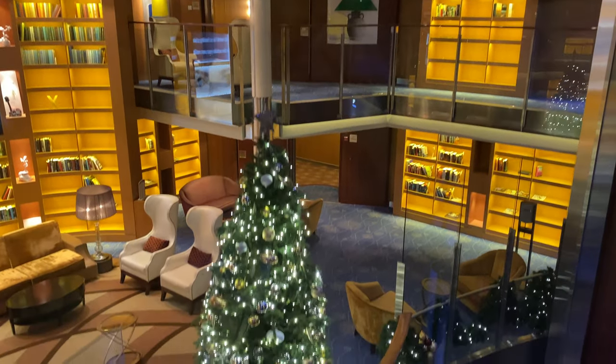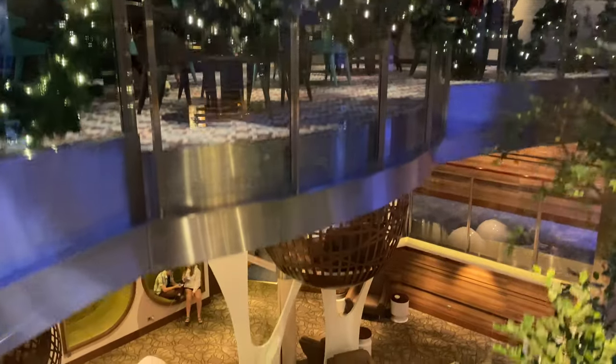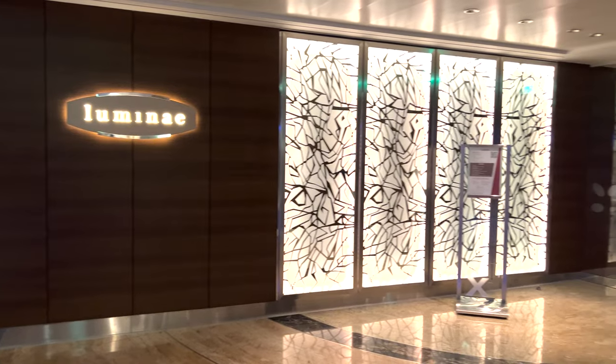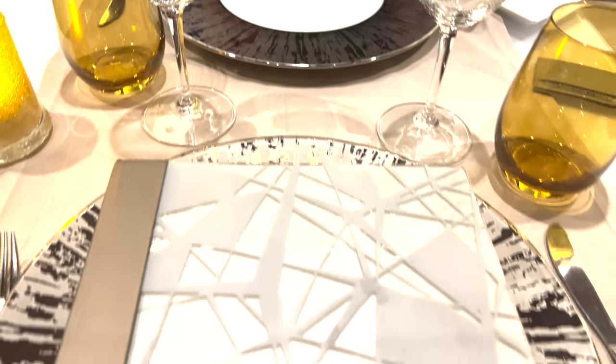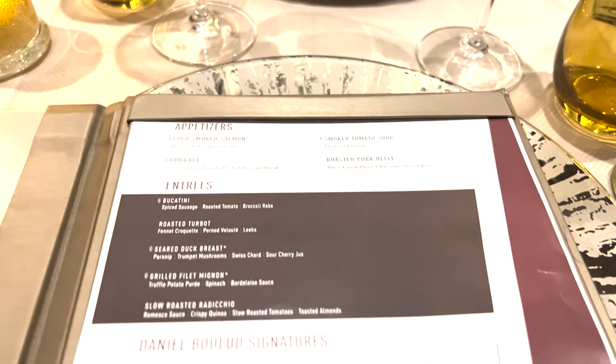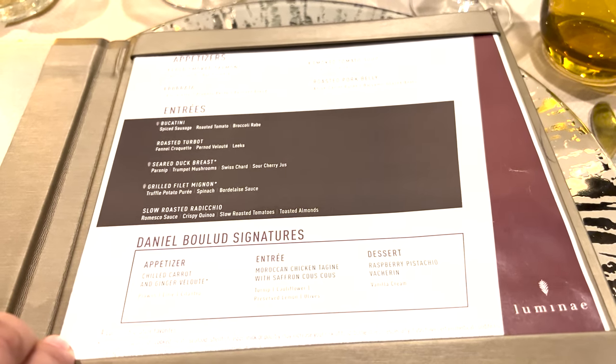To say I was fangirling this whole night would be an understatement because the suite was great. We were super thankful for it. This was my first time ever having a suite on Celebrity, so I couldn't wait to show you guys the experience. This is Luminae — get ready to see some very beautiful food videos.